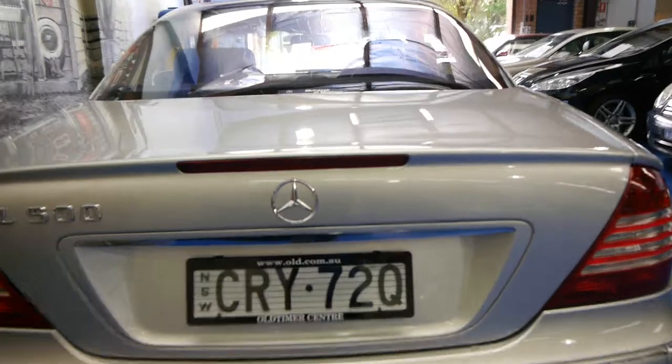It's got the nice twin exhausts and the 500 sounds absolutely fantastic. It's got soft-close doors and a soft-close boot, which all works perfectly.